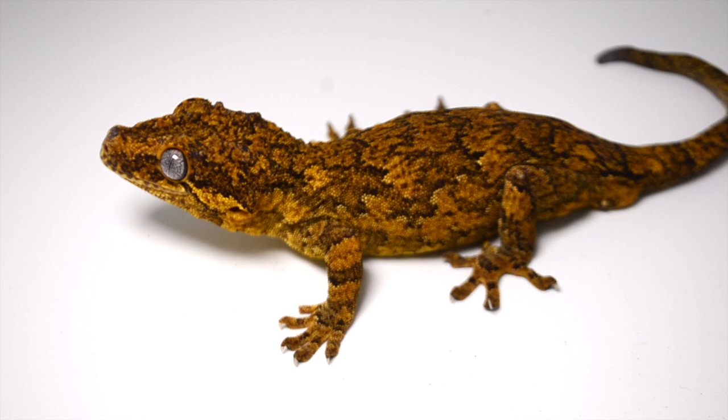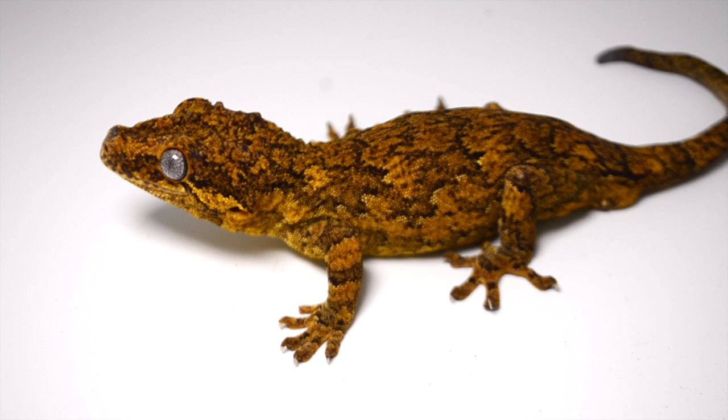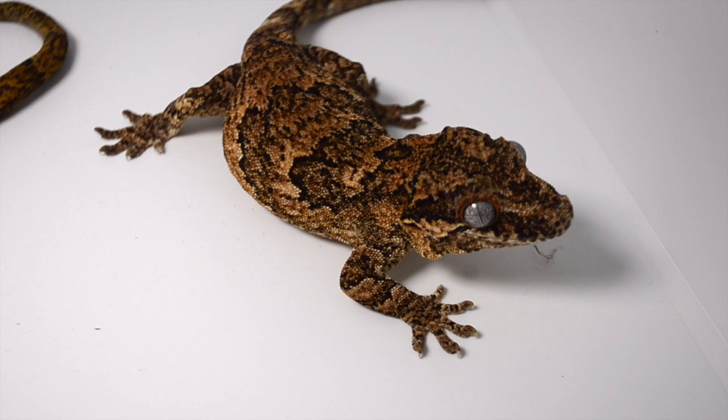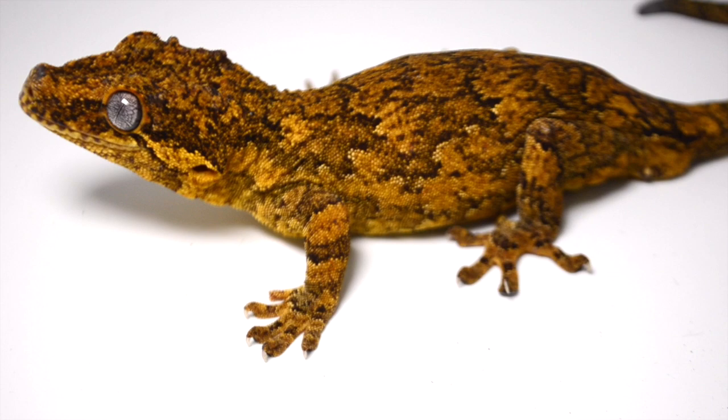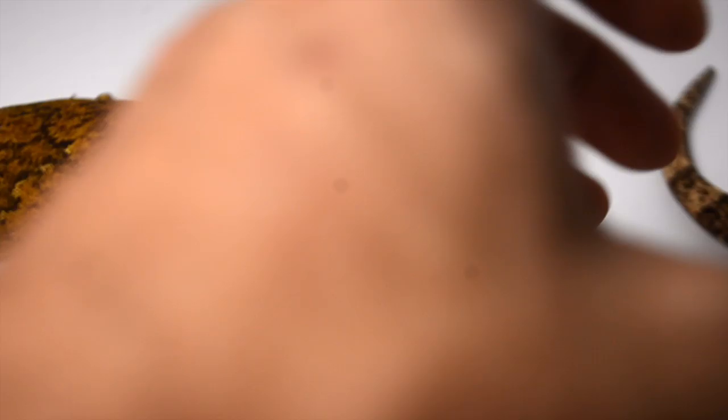This right here is my biggest pair of gargoyle geckos, both weighing in around 75 grams. This guy is a yellow base reticulated and the female is a banded reticulated — they're absolutely gorgeous with really nice blue eyes. I'm looking forward to breeding them and making some giant gargoyle geckos.